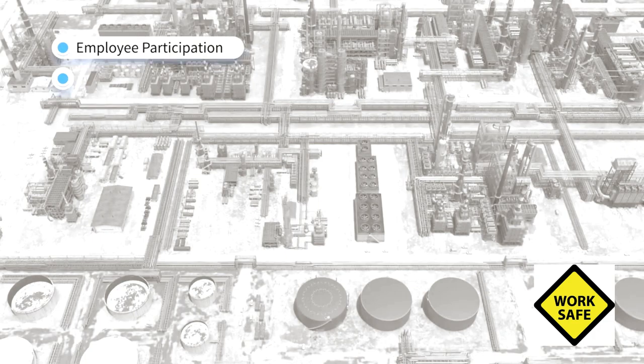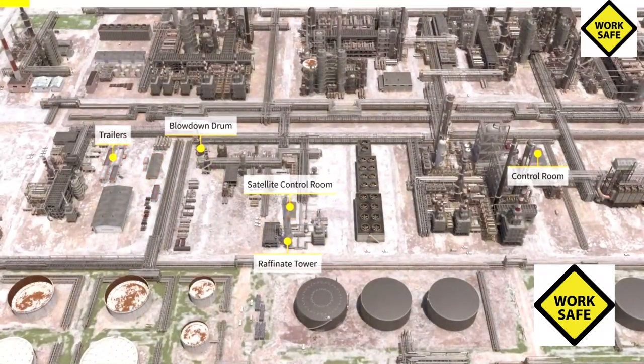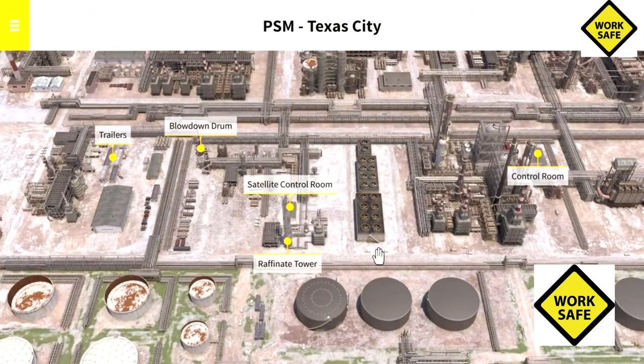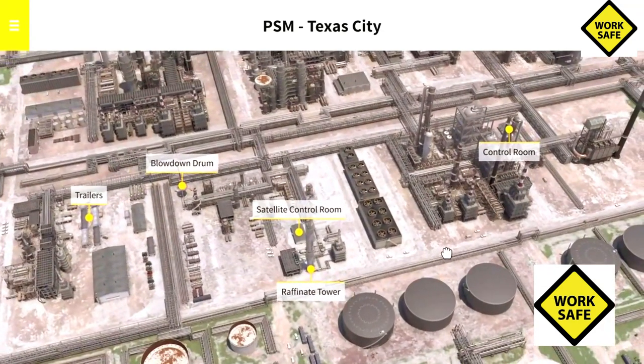The training will cover the 14 elements of PSM using the 2005 explosion at BP's Texas City refinery as a model. Look for it soon at csb.gov.